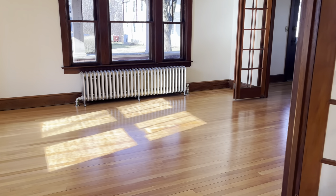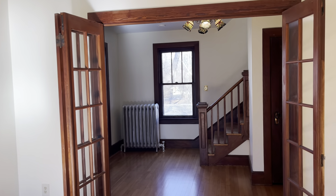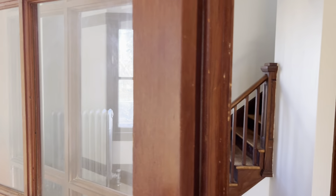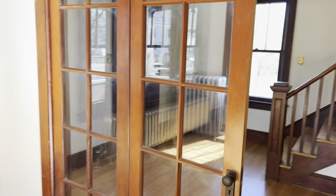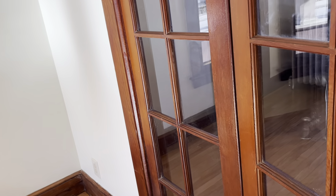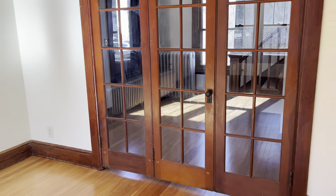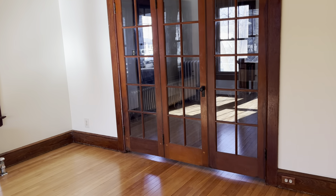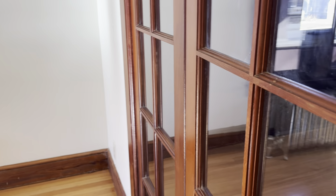The French doors here divide the dining from the living room, and then there's also a triple door that opens up to block off the foyer if you so choose — really spectacular original details, beautifully preserved for the next generation.